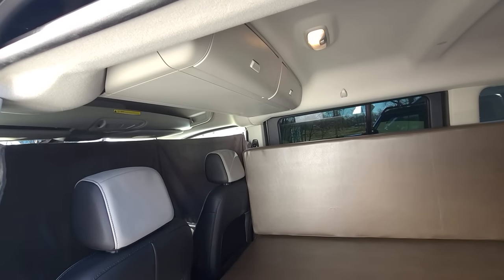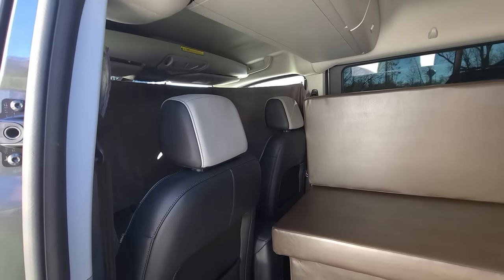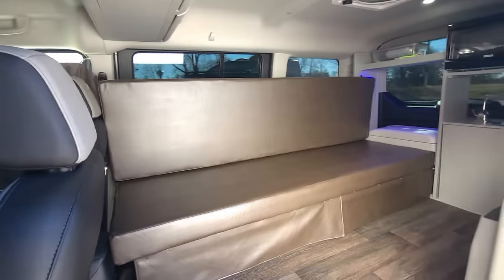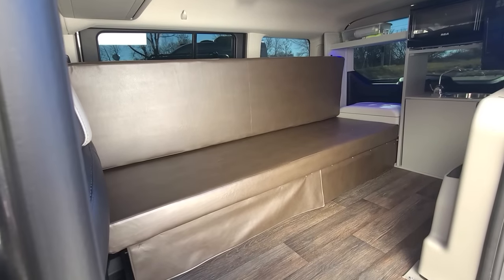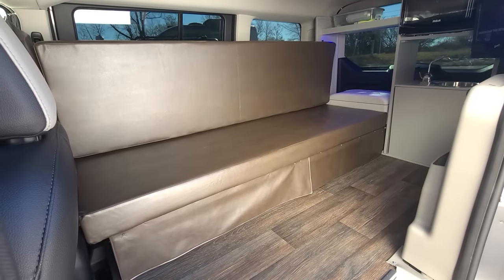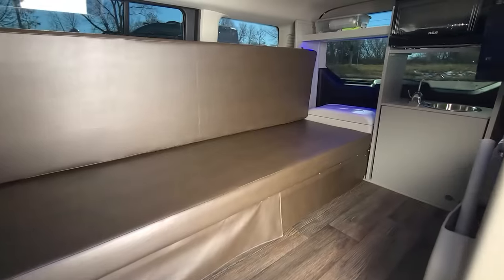This vehicle also has the mid-vehicle overhead storage, front fabric curtain, front WeatherTech sunshades, WeatherTech floor mats, vinyl flooring, and a couch that folds out into a 43 by 72 inch bed.